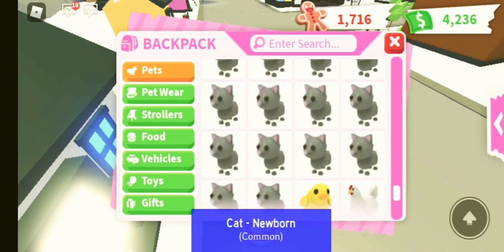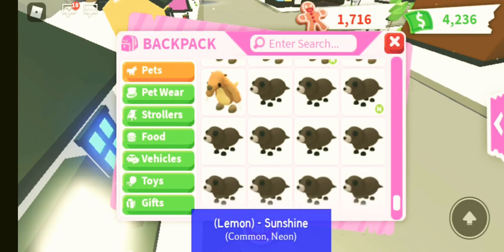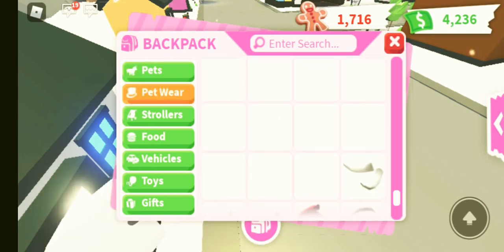We then have some cats followed by a chicken and some doggies. I don't actually have a neon dog — I traded it away. I did have a mega dog, I traded that as well. We've got some otters, some robins and finally some Tasmanian tigers.